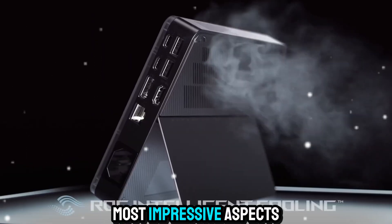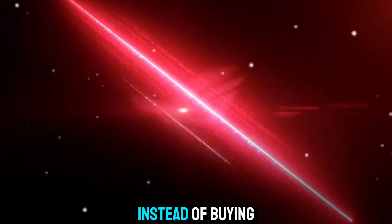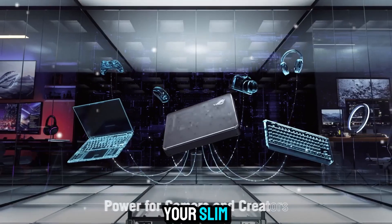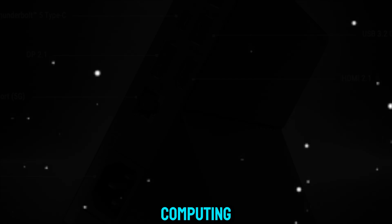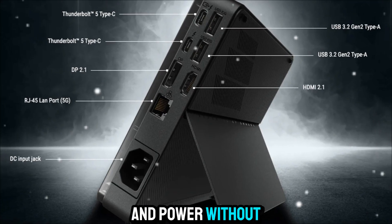One of the most impressive aspects of the XG Mobile is how well it future-proofs your laptop. Instead of buying an entirely new system every time you want a performance upgrade, the XG Mobile lets you keep your slim, portable machine and simply boost its power when you need it. This modularity is the future of computing, giving users the freedom to have both mobility and power without compromise.